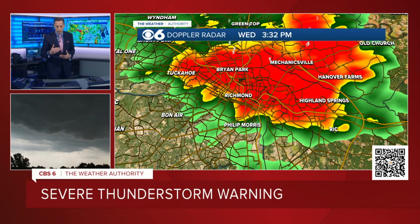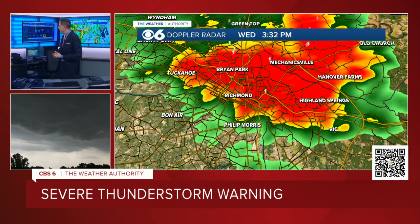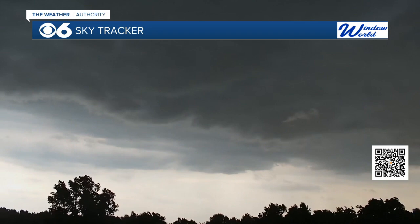This line of storms has now moved down into the city. The front edge will be getting close to the Philip Morris plant now. It's been moving through Bryan Park, Mechanicsville, Highland Springs. It's getting close to the airport right now. Let's switch through some of the SkyTracker cams — the one from the airport will be interesting as well.